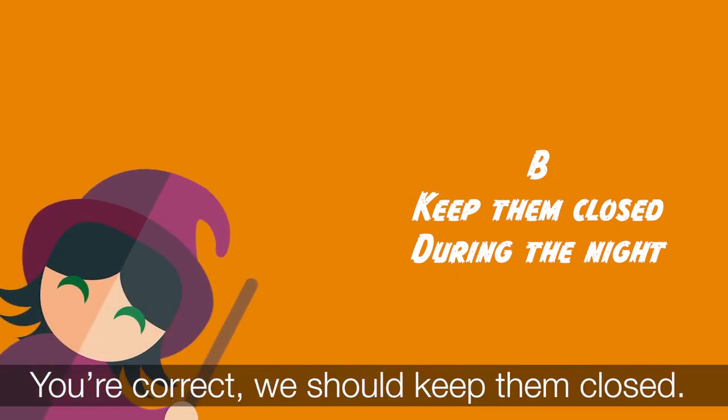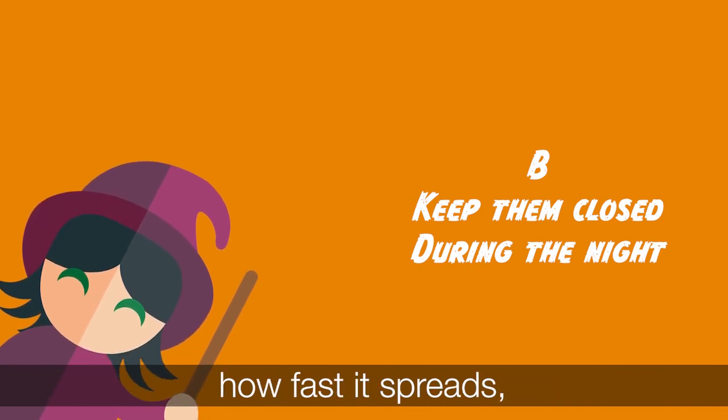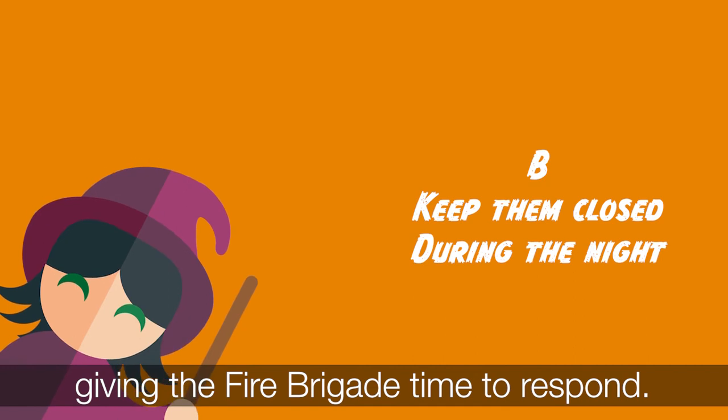You're correct — we should keep them closed. If there is a fire, closed doors will slow down how fast it spreads, giving the fire brigade time to respond.